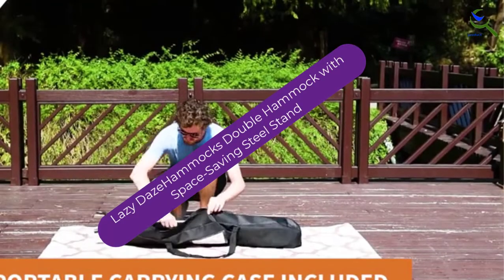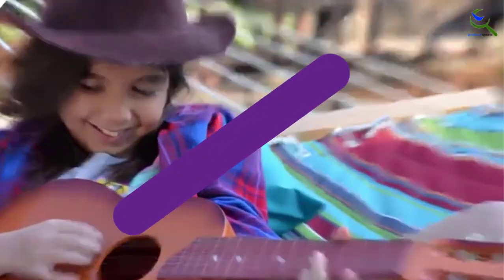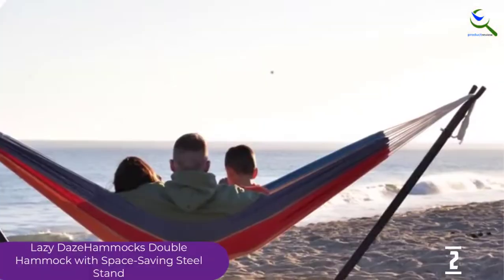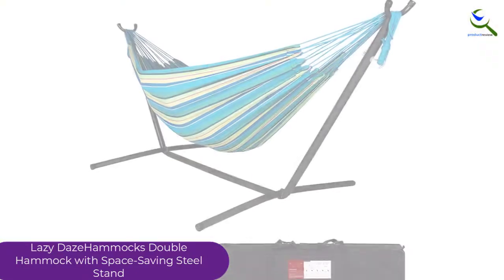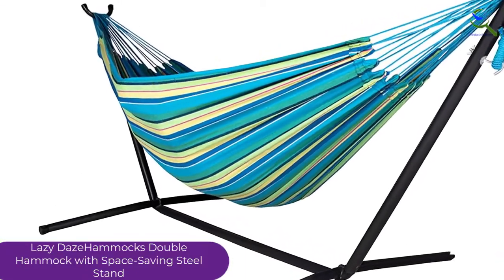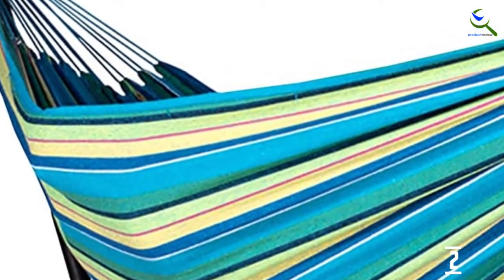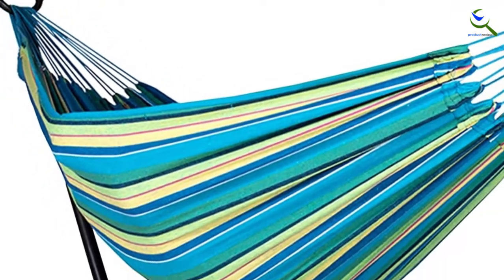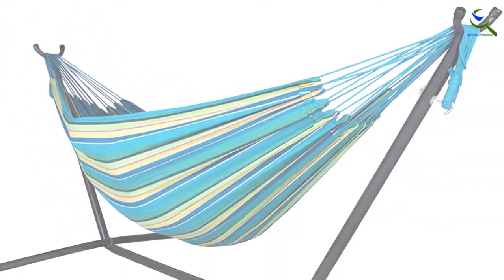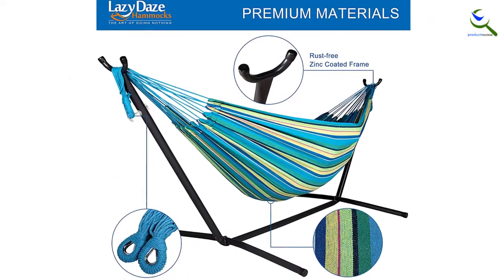At number 2, we have the Lazy Day's Hammocks Double Hammock with Space Saving Steel Stand. Lazy Day's Hammocks Manufacturer Company is behind the making of this hammock stand that comes with its fitted hammock to suit your needs. The hammock stand is built from heavy-duty powder-coated material that will last longer, offer lifetime service, and it's weather and rust resistant. Also, the hammock stand can withstand up to 450 pounds without bending or squeaking. The 84 by 59 inches bed provides enough space to spread out and relax, and it can also hold two people.